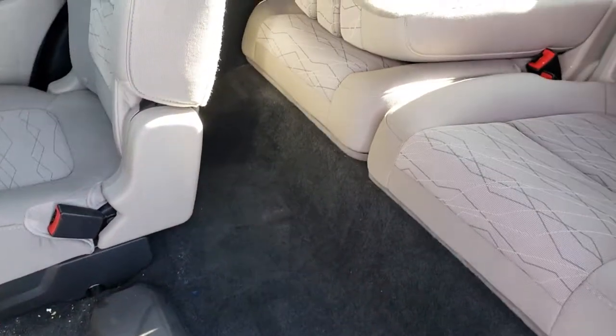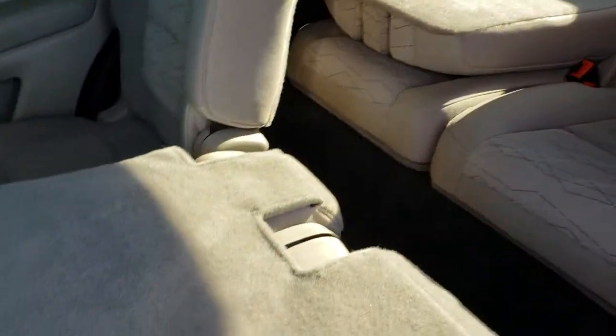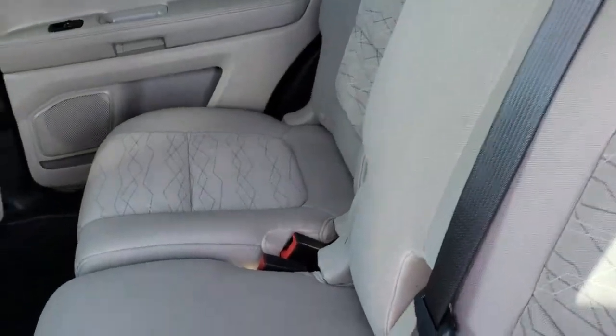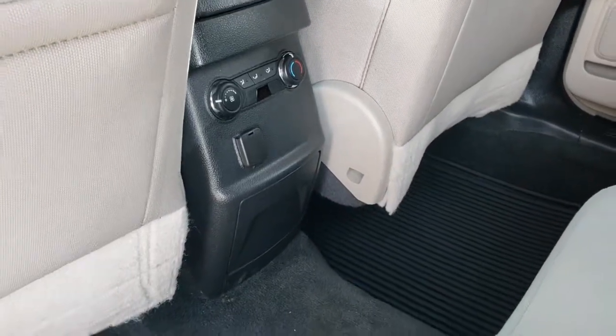These seats fold up to get into the third row area, and then they fold back up nice and easily as well. There are all-weather floor mats back here and you do have rear air controls back here as well.